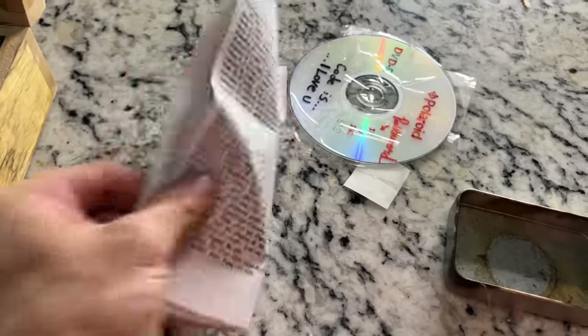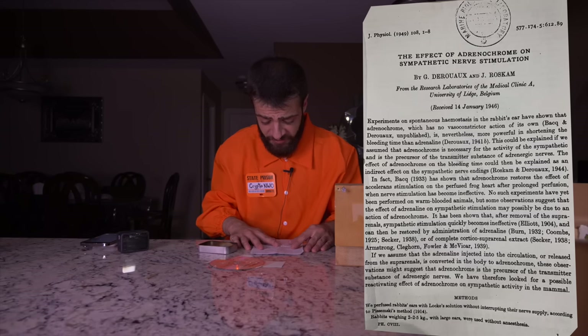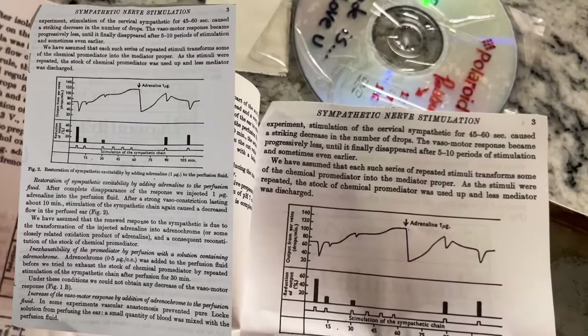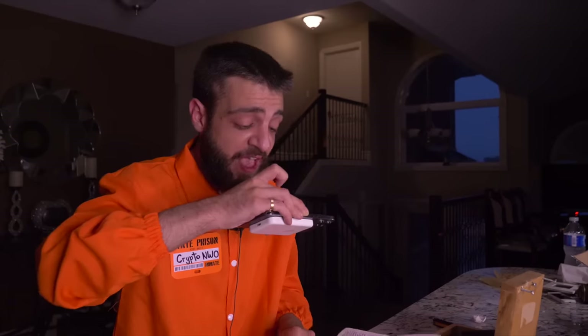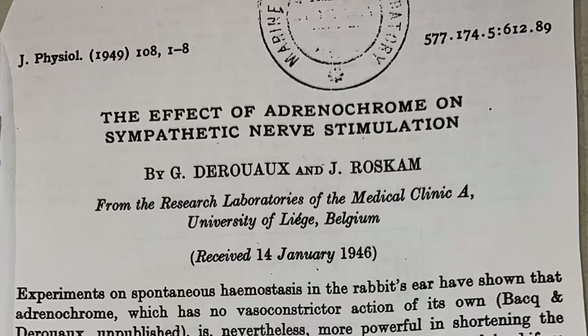There's a paper booklet inside. I'm going to flash it on screen. It reads: 'The effect of adrenochrome on sympathetic nerve stimulation,' January 1946. There are a bunch of graphs. It mentions a rabbit's ear perfused with lock solution and states that adrenochrome, which has no vasoconstrictor action of its own, is nevertheless more powerful in shortening bleeding time than adrenaline. I don't know what any of this means.